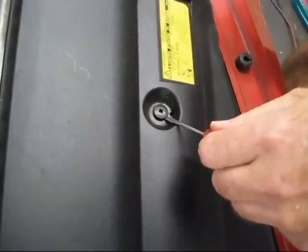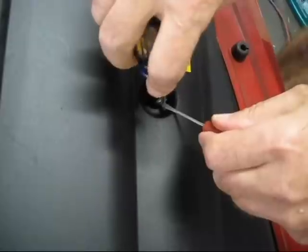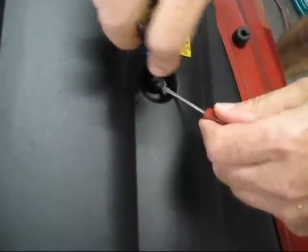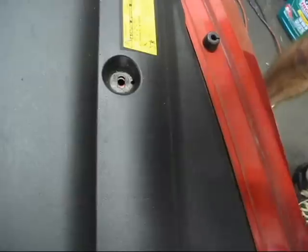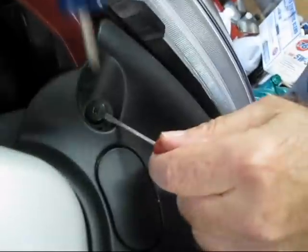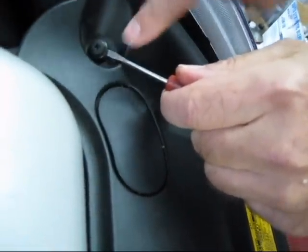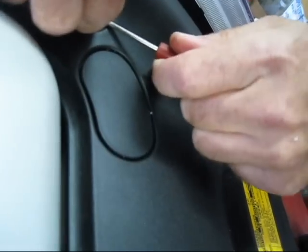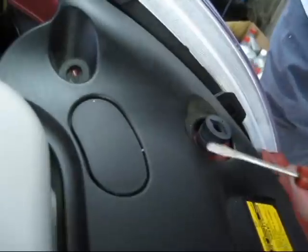So here it is in real time - you just go underneath like this, get your Phillips screwdriver, turn a quarter of a turn and you can actually feel it, then it comes right off just like that, no pressure required. You pry from underneath then with the screwdriver you turn a quarter of a turn, you can see how it naturally comes up - just like that, no pressure required at all.